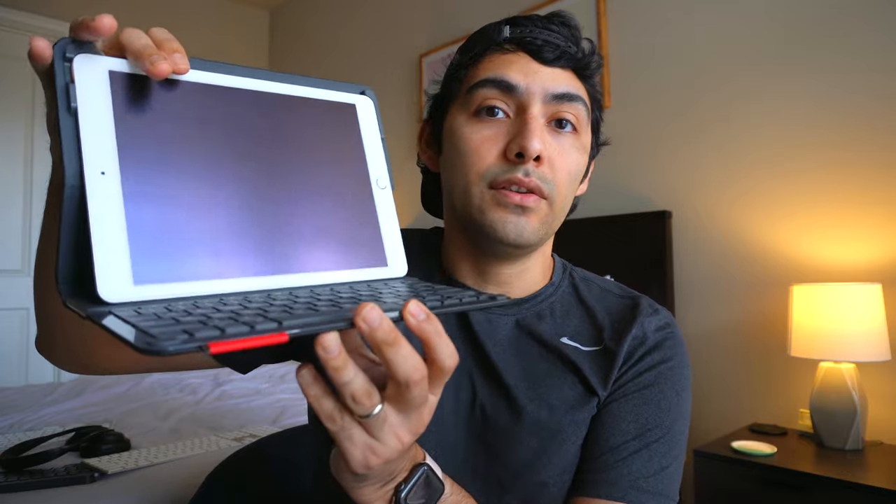Then I upgraded my iPad to the iPad Air 2, and Logitech made a keyboard case for that. I no longer needed a separate wireless keyboard — I could just carry this around and had a keyboard ready to type on. This really improved my workflow whenever I was in college, taking notes, browsing the web. I could just pull out my iPad anywhere on campus and I was good to go.